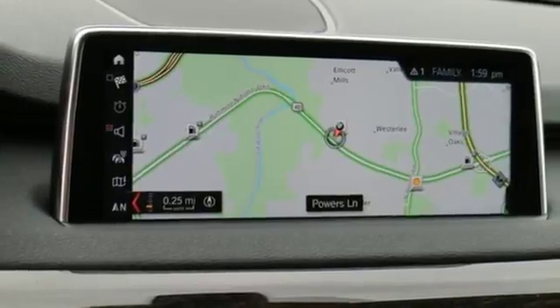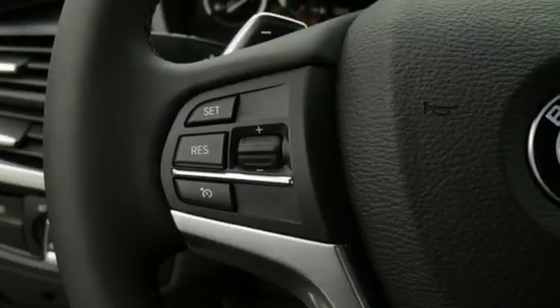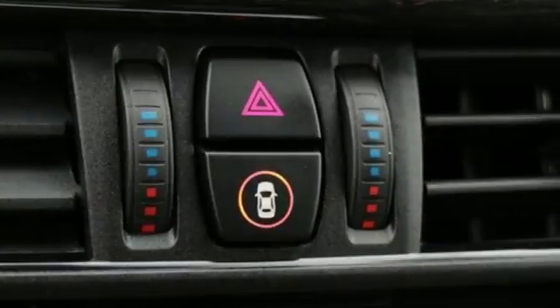Plus, you have a suite of tech features at your disposal, including a BMW navigation system with a 10.2-inch high-resolution screen and advanced real-time traffic information, BMW Online with My Info and BMW Apps, and the iDrive system.